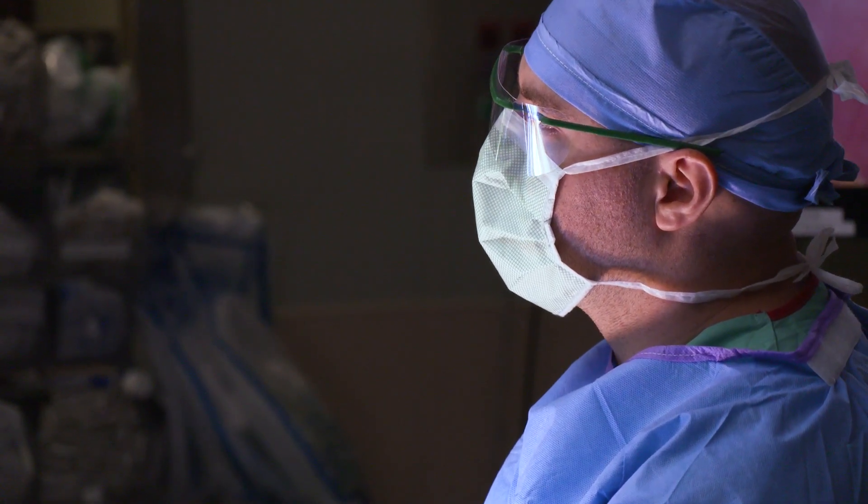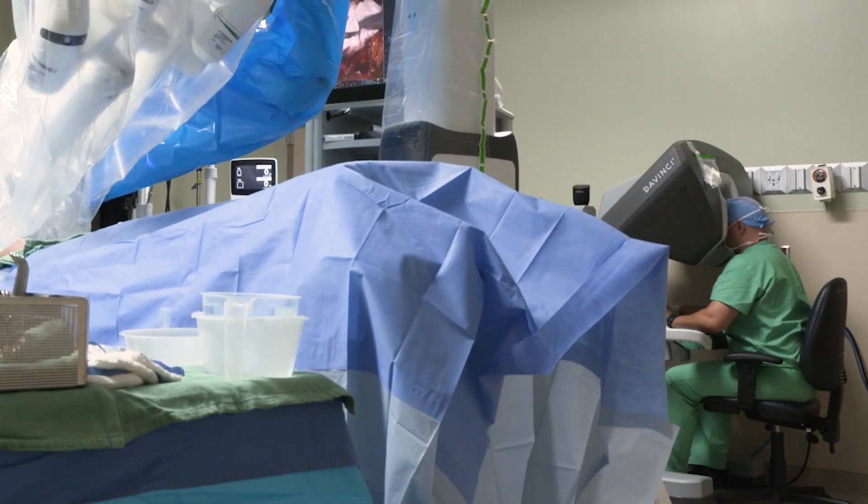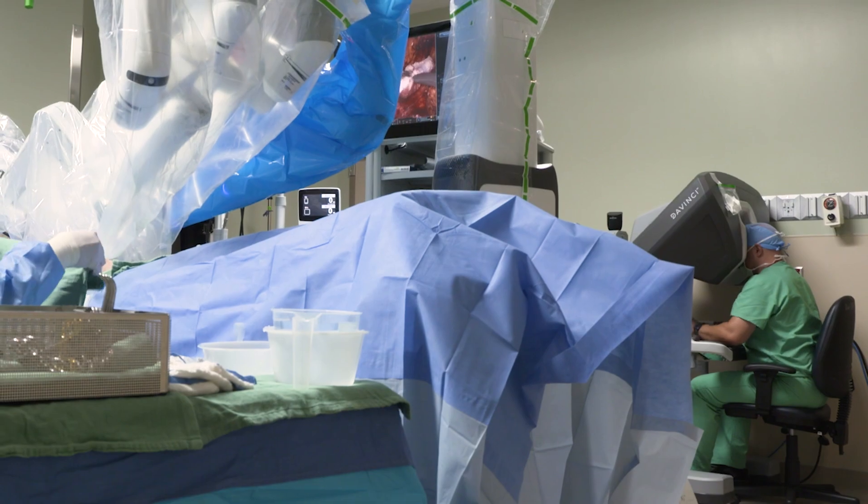We do have patients tell us that robotics is intimidating — they get concerned that the surgeon isn't doing the surgery. What I try to tell patients is that robotics is a tool that augments or enhances the surgeon's capabilities. The robot is an instrument that I control. I'm always in the room, never more than five feet from the patient. I don't leave and let the robot do anything — I'm there with the patient the entire time.